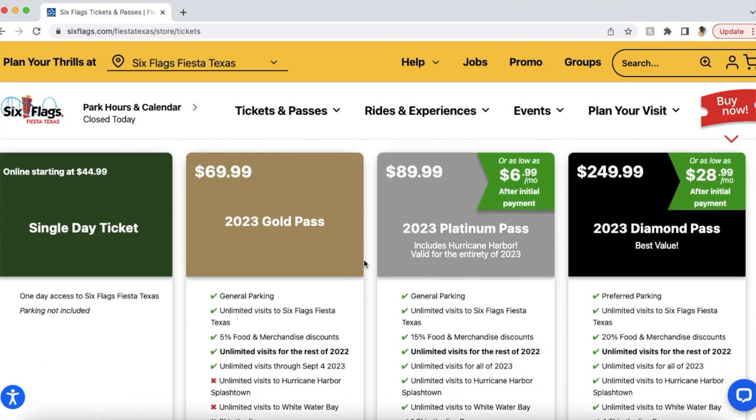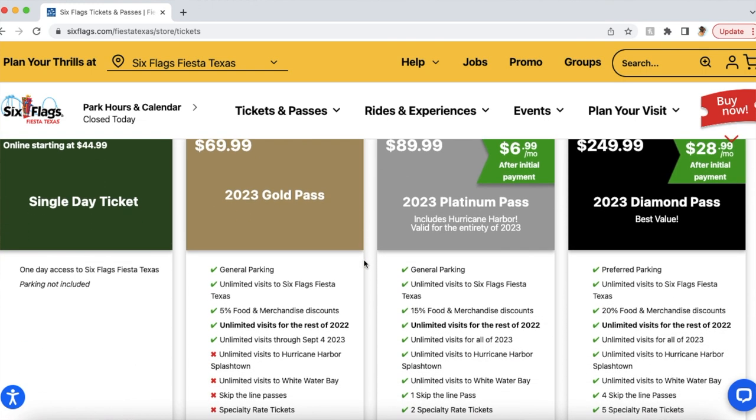Tip number one: pricing. Before you even step into the park, you need to buy a ticket. And while the website may advertise a certain cost, they keep a lot behind the curtain. This includes seasonal increases, parking costs, and processing fees.